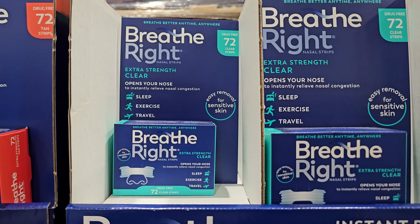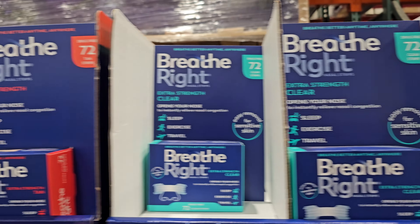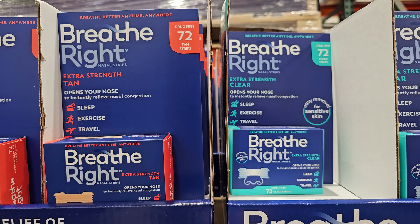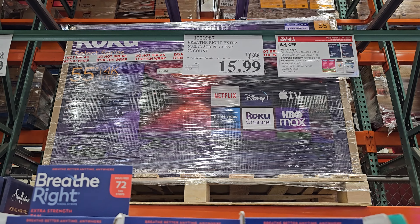Breathe Right — open your nose. This is $15.99 and you get 72 in here. There are two different types — a tan strip and a clear one. But $15.99, your limit is 10, ends on the 31st.